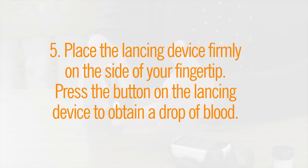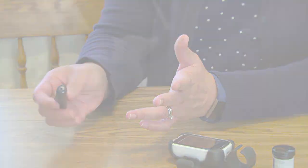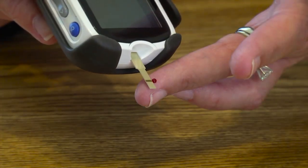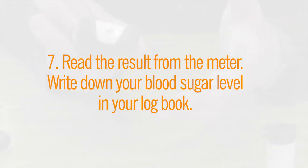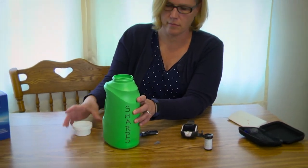Place the lancing device firmly on the side of your fingertip. Press the button on the lancing device to obtain a drop of blood. Place the testing strip against the drop of blood and allow the strip to absorb it. Read the result from the meter. Write down your blood sugar level in your log book. Throw the lancet away in a hard plastic container or commercial sharps container.